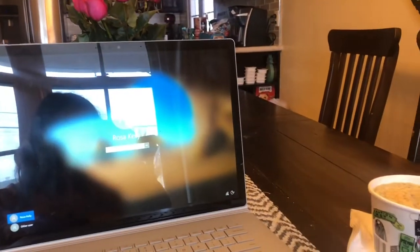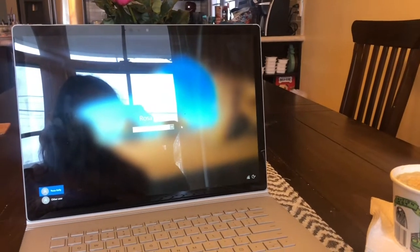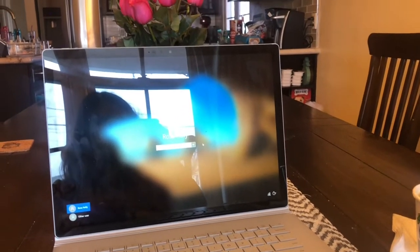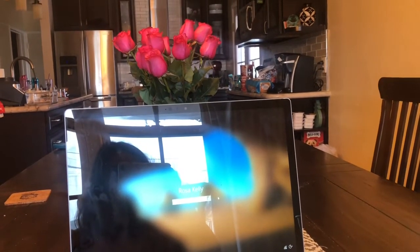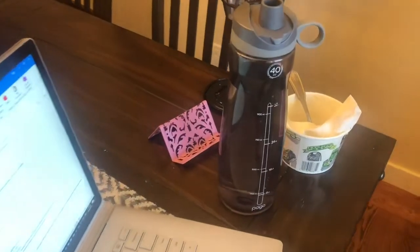I'm just gonna have my soup and continue to work here at the table for a little bit, then I'll move to my office space again. I just love how my flowers look — they give the room a whole other energy. I'm done with my soup now.